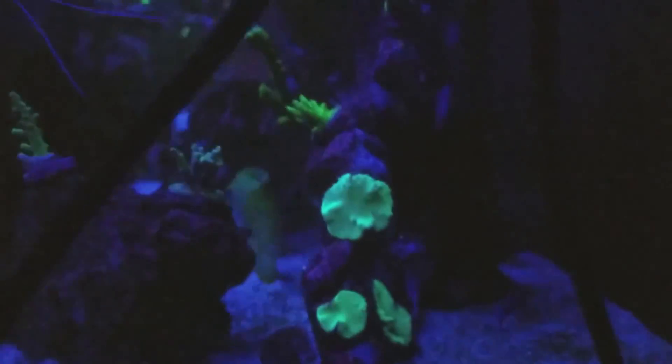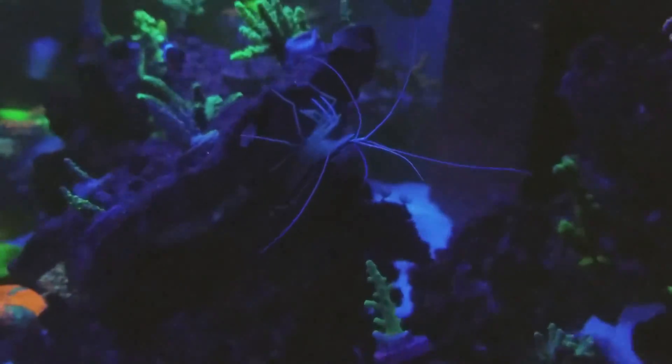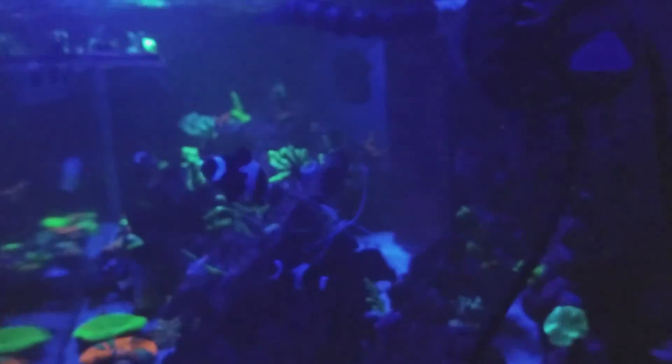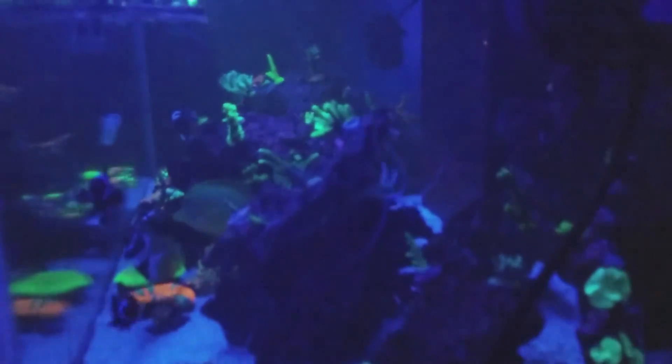Did the shrimp molt? No, that's just a piece of junk back there. I got a little algae — don't tell nobody! But who doesn't have algae, you know what I mean? Side boob — one more time — blurry side boob, focus side boob.